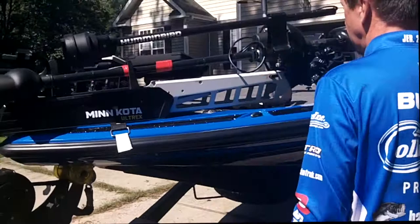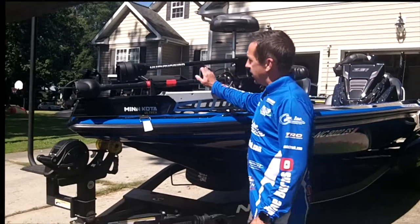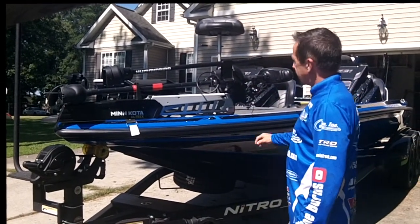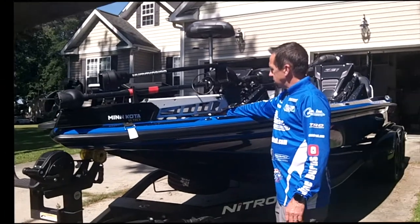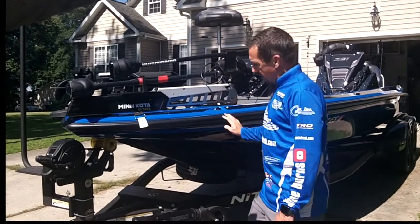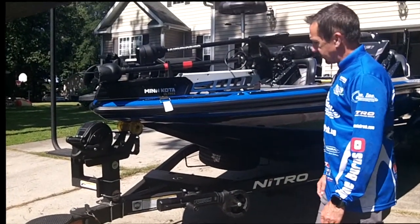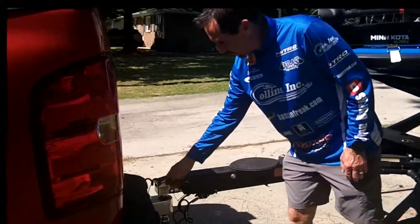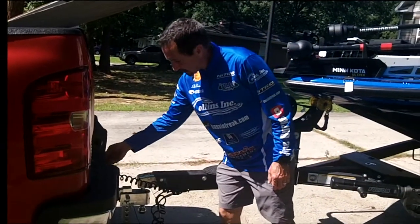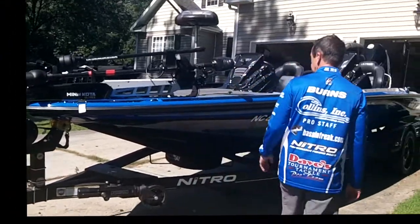This is my second Minn Kota Ultrax trolling motor — I can't brag enough about them, they are awesome. When I ordered it, I asked for the Humminbird 360 so it came pre-installed when I got the unit. I also installed the TH Marine trolling motor tamer, which is awesome to add to your boat. Also comes with a very heavy-duty Fulton trailer jack with an oversized wheel for pushing around in the garage, plus a pre-wired trailer cable that came factory installed — something I had to add on myself to my old Ranger.